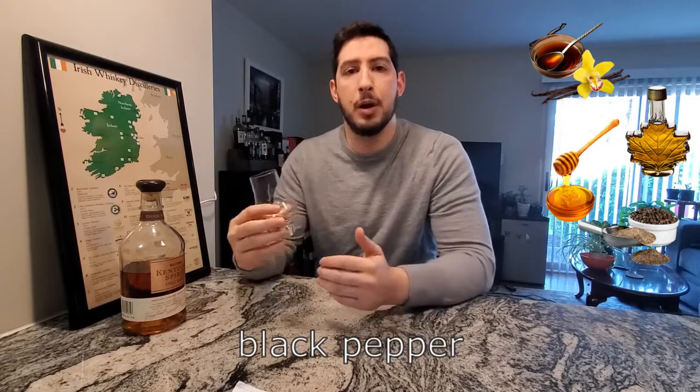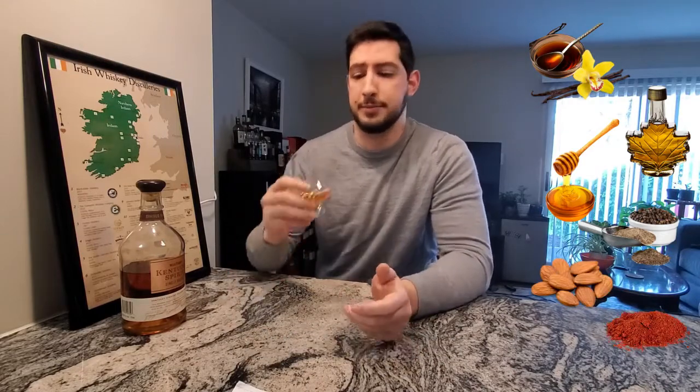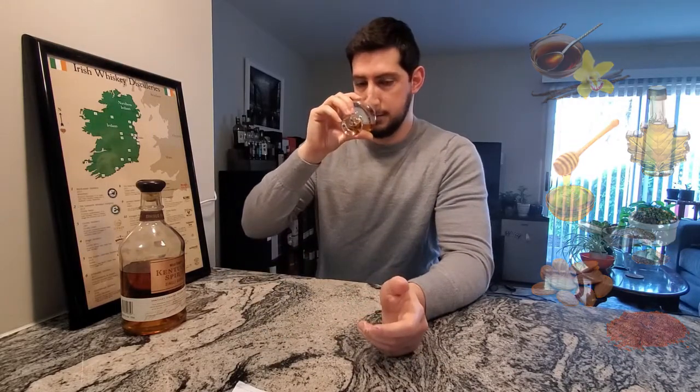On the nose: sweet bourbon notes of vanilla, maple syrup, and honey. Beneath that there's black pepper, almond, and paprika.